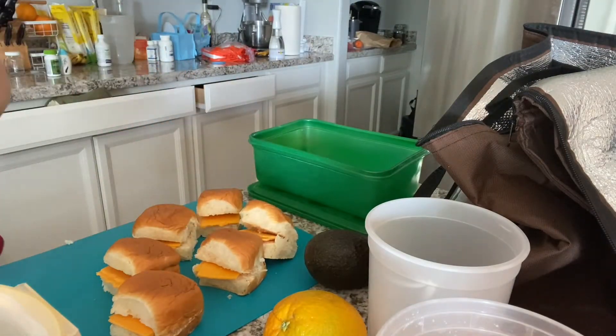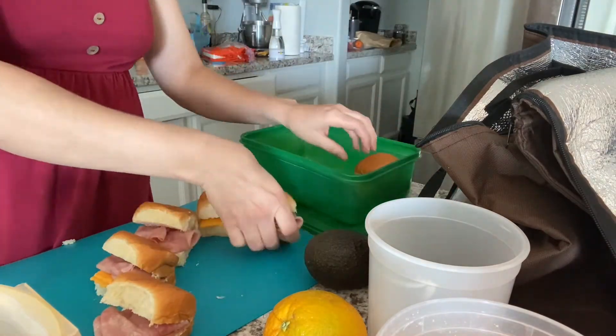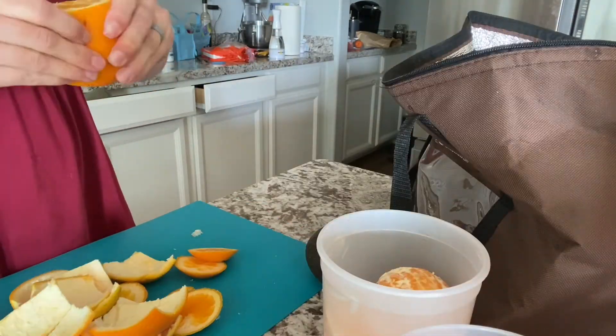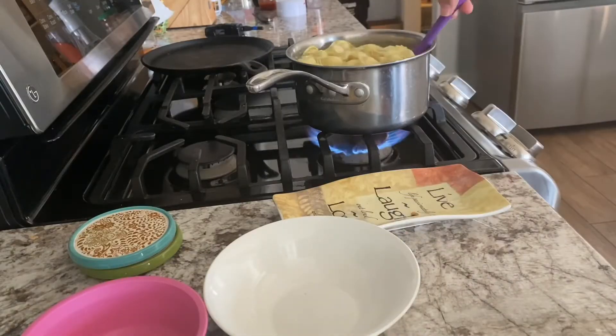On Thursday, I am prepping sandwiches. We are going to the zoo today, so we did some sandwiches, cut up some oranges and some apples. I also packed some Danny's cheddar Cheeto things. And then I made a salad for myself.